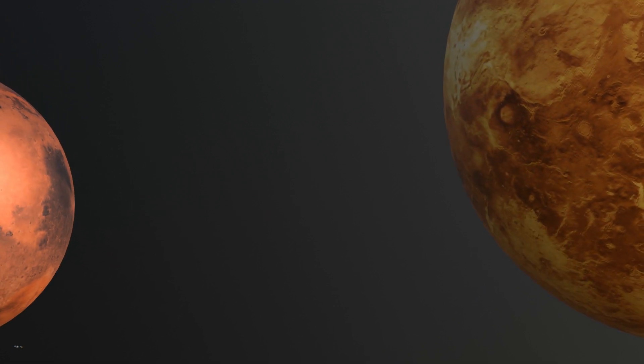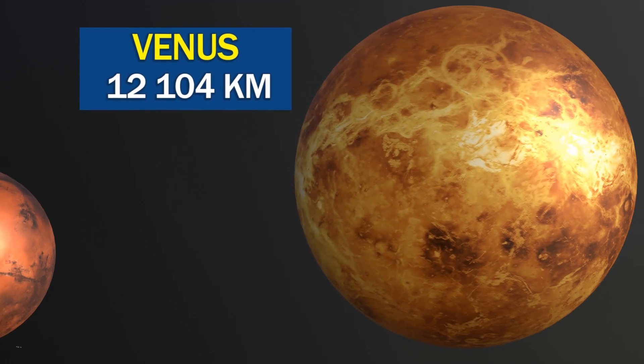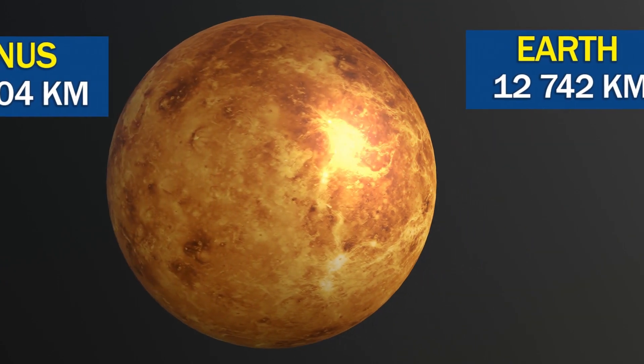Venus is the hottest planet in our solar system, with surface temperatures reaching up to 462 degrees Celsius, despite being farther from the Sun than Mercury.